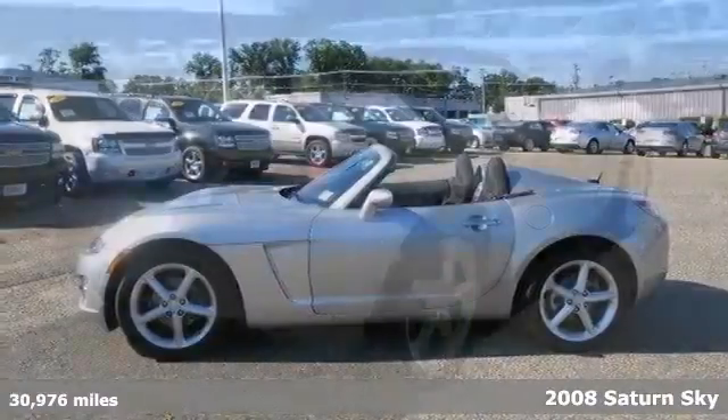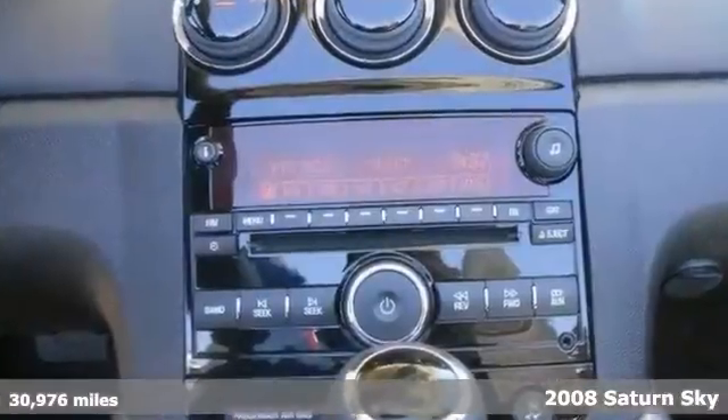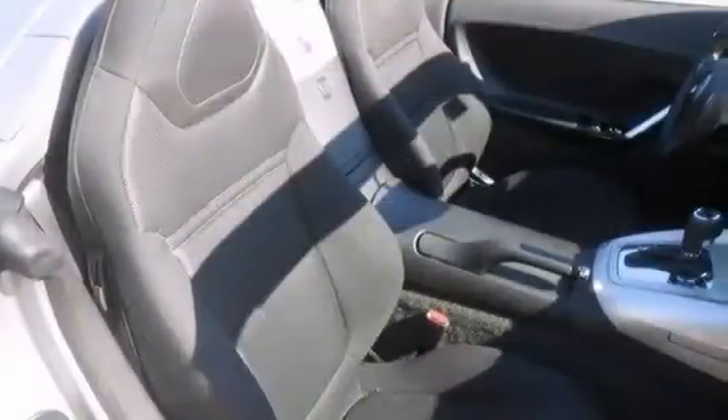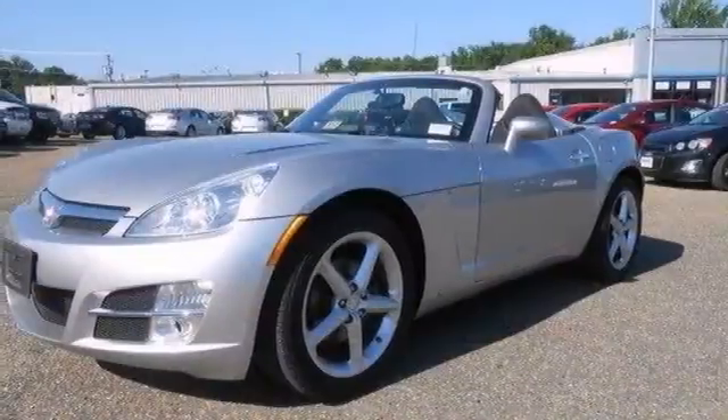Check it out while it's hot. Come take a look at the deal we have on this gorgeous 2008 Saturn Sky. GM certified pre-owned means you get a warranty. Features include keyless entry, CD player, soft convertible top, stability and traction control and so much more.